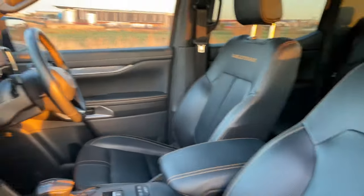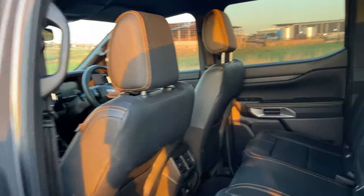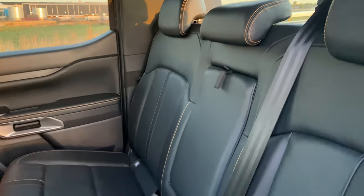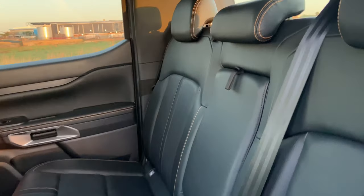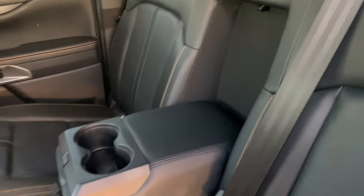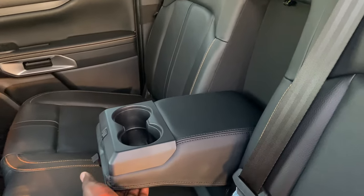This bakkie is a five-seater. When you come into the back, the legroom is very decent. You get seatbelts for every passenger at the back. If you don't have a middle passenger, you can just slot that down. You also get cup holders there for the back passengers, and they can raise these headrests whenever they wish.